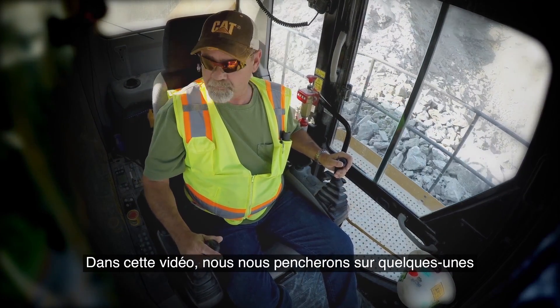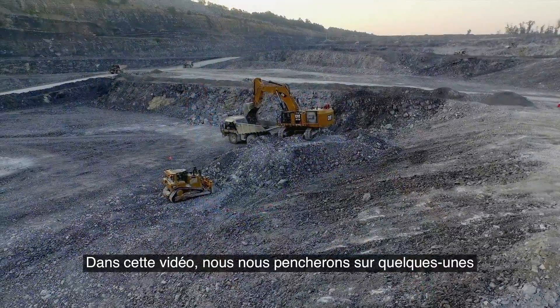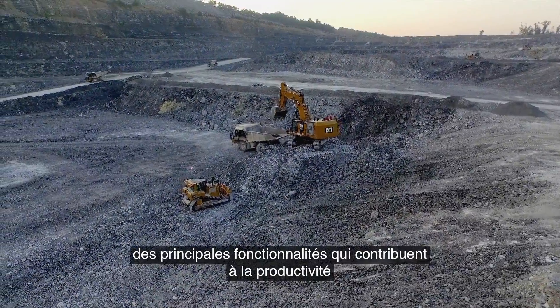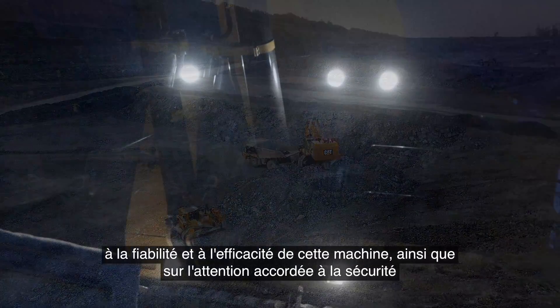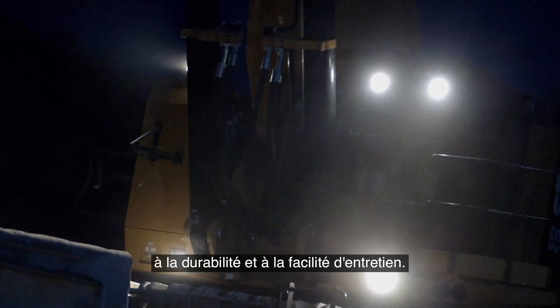In this video, we'll take a closer look at some of the key features that make this machine so productive, reliable, and efficient, as well as its focus on safety, sustainability, and serviceability.